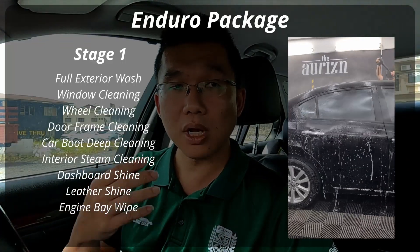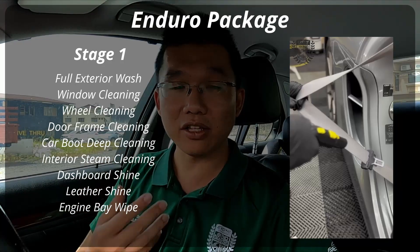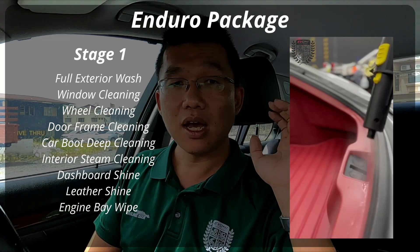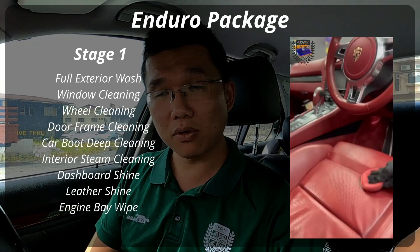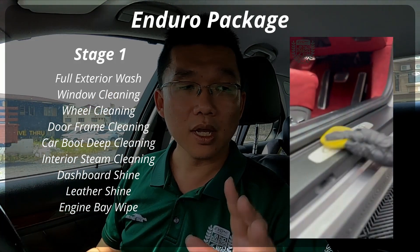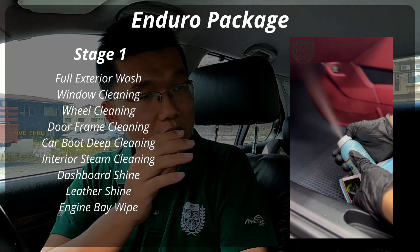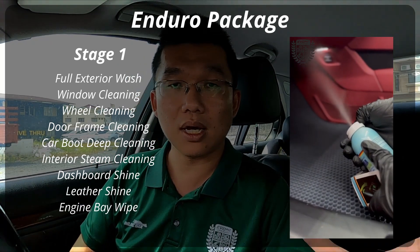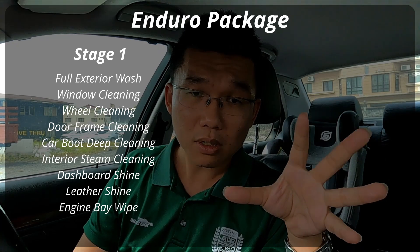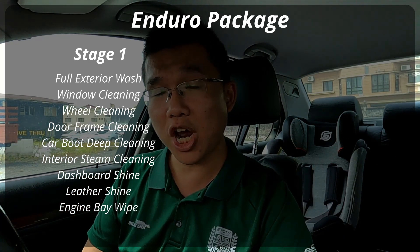Enduro Stage One is a regular exterior wash coupled with a detailed interior clean — we will steam clean all your interior surfaces, brush all the door frames and boot water channels, deep clean your car boot, apply leather conditioning on your seats, and put Dash Fresh to give your dashboard extra shine.